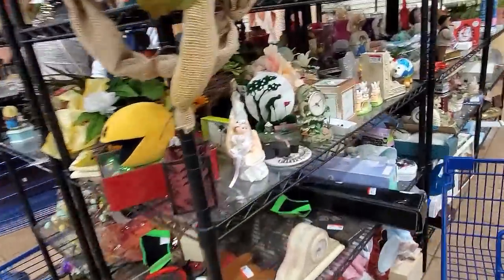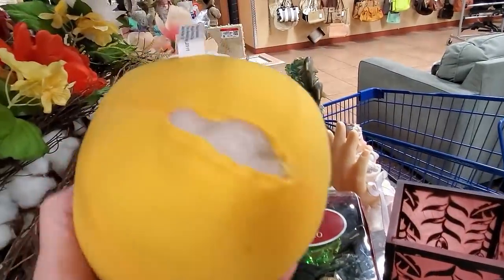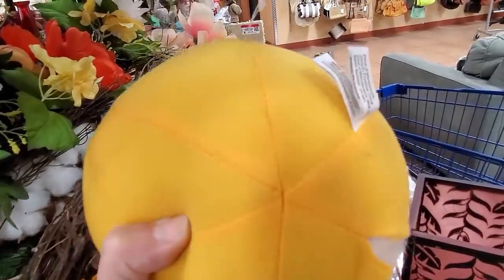Is that Pac-Man? Is he Pac-Man? What is Pac-Man? Pac-Man's got a blowout.